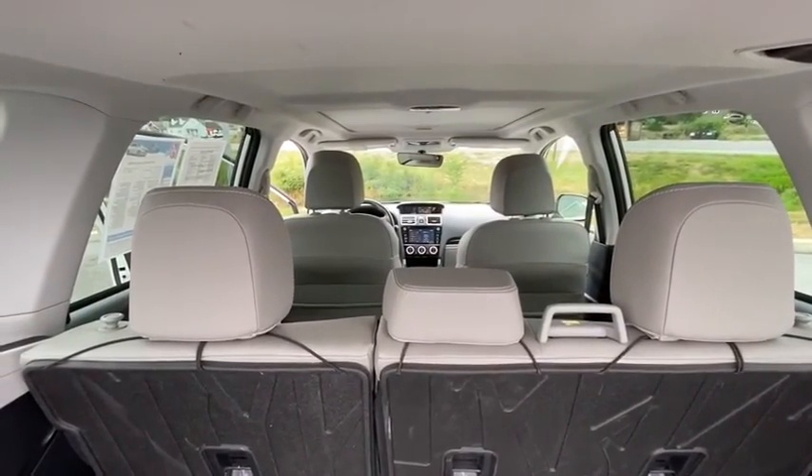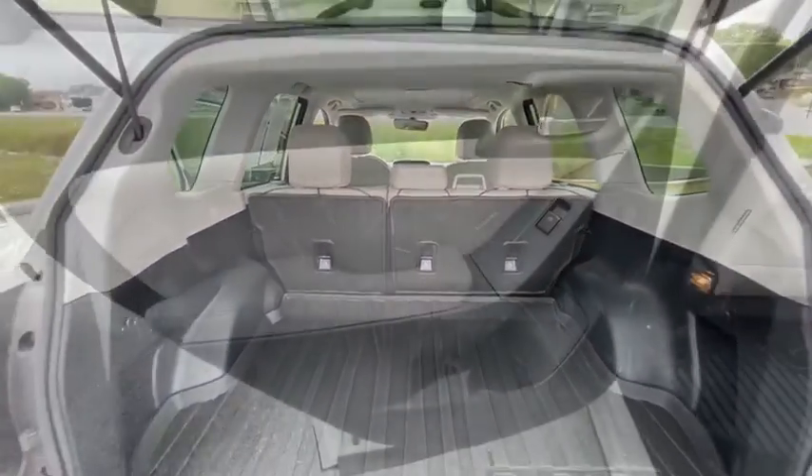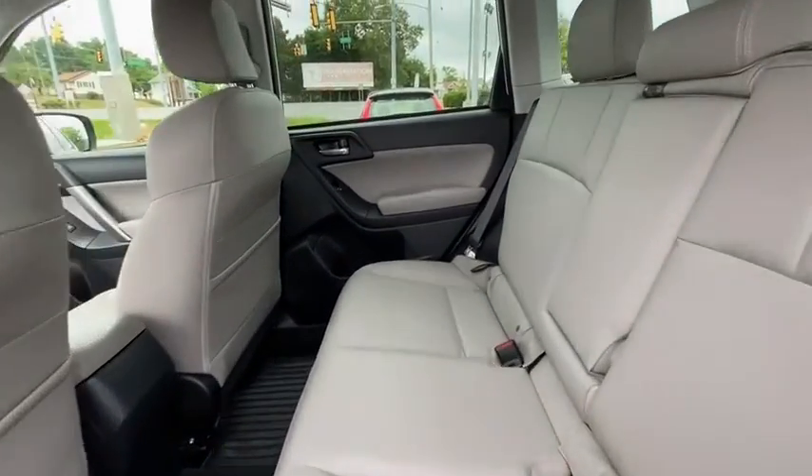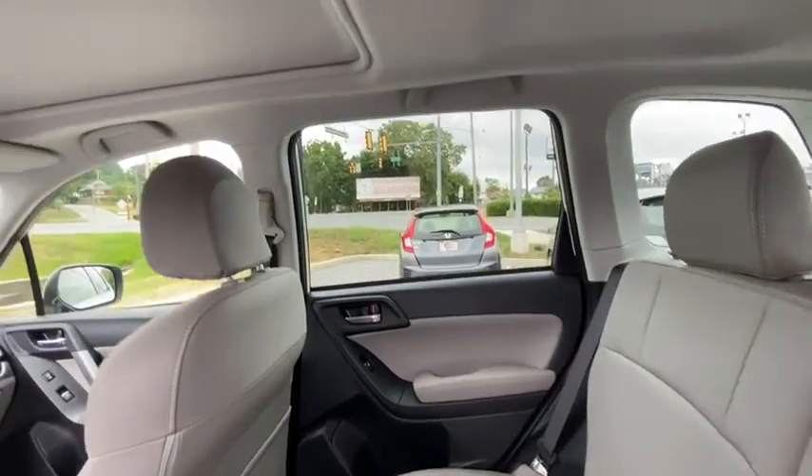Heated front seats, trip computer, power moonroof, panic alarm, tachometer, overhead console, brake assist. This beauty will even make your house keys jealous. Drive it today.